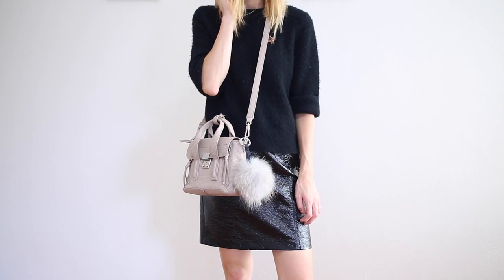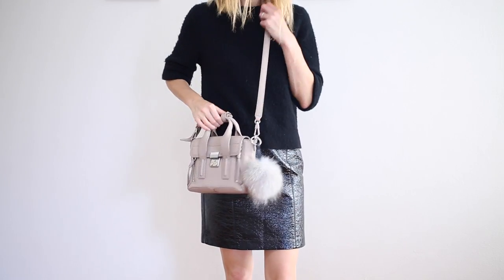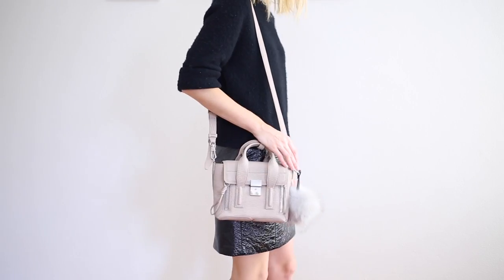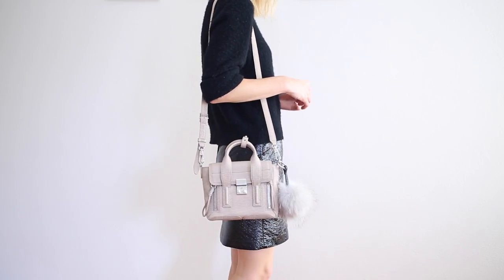So yeah this has been wearing really well. I have gotten color transfer on the back — I don't think you're going to be able to see it because I did wipe it off — but I have had a little bit of scratching from where I was trying to get rid of some blue dye from a pair of jeans. So that is something you do have to be mindful of if you are thinking of getting this bag. But I absolutely adore it and I am planning to do a full review and what's in my bag of the mini Pashli, probably not for another couple of months.